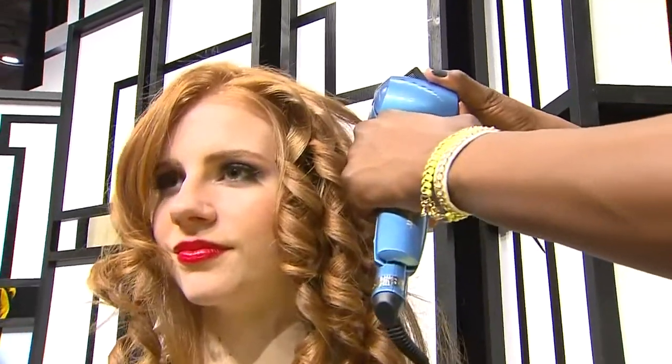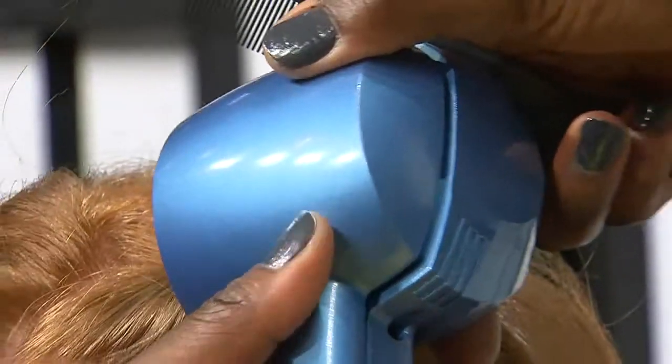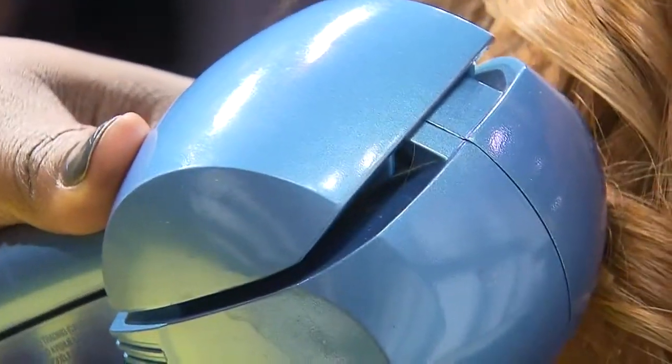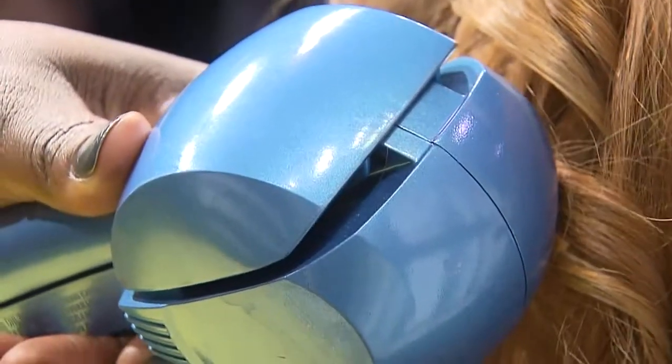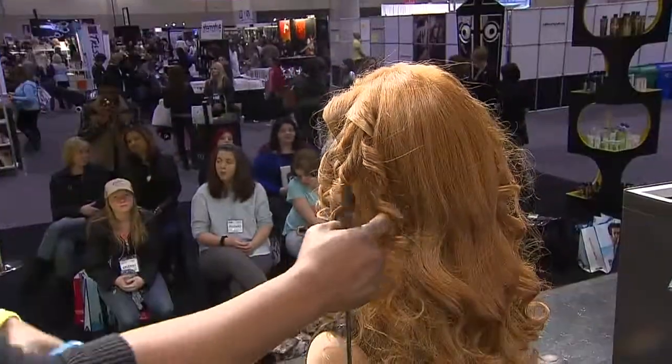It has three heating systems and gives you a 365-degree curl, so it smooths the hair at the same time it's curling. It has a brushless motor controlled by a floppy disk, so it's computerized — it gently winds the hair into the winding chamber and from there releases a perfect curl.